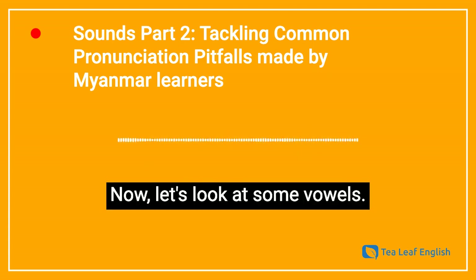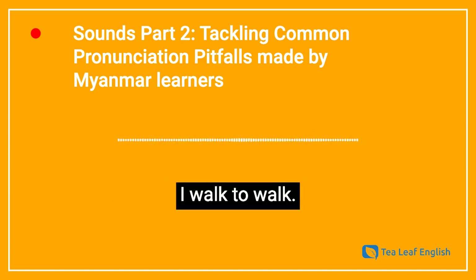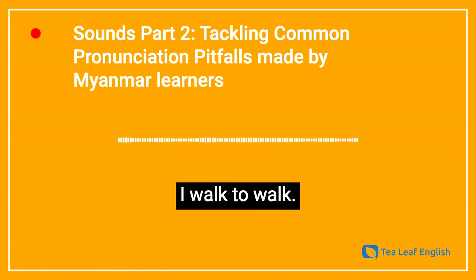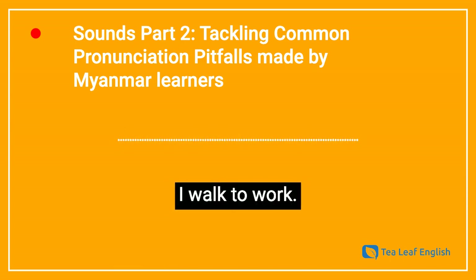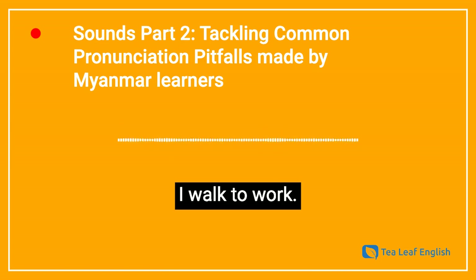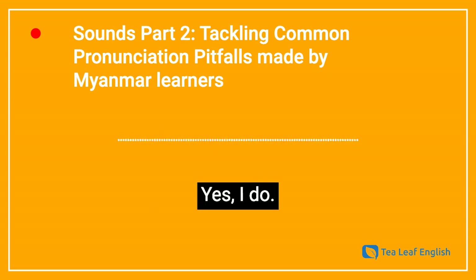Now let's look at some vowels. Again, listen to this sentence. I walk to walk. Huh? I walk to walk. You walk to walk? What do you mean? I walk to walk. Oh hold on — let me be more careful and precise. I walk to work. You go to work on foot. Yes, I do.